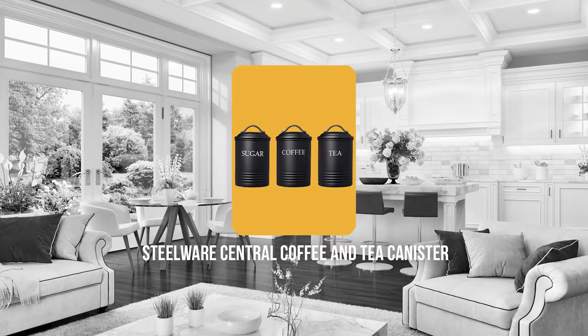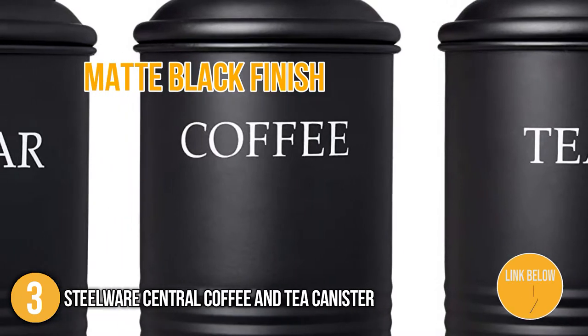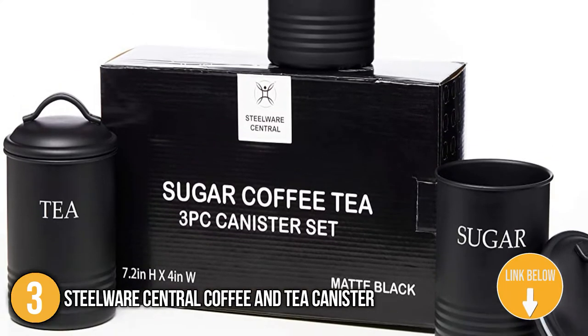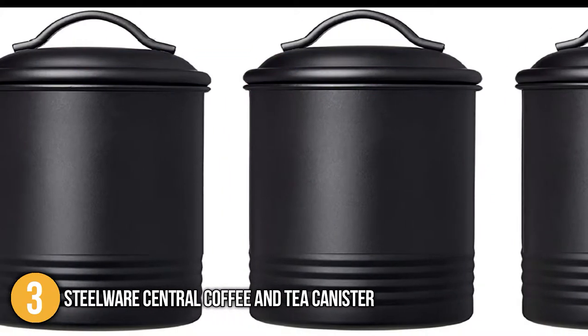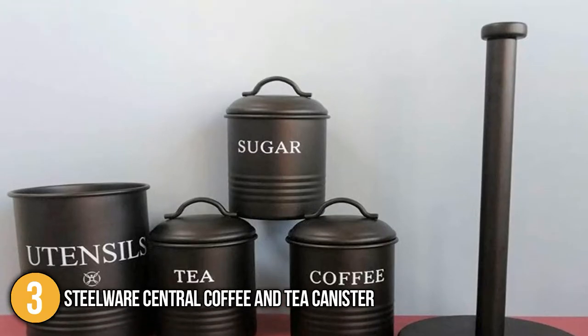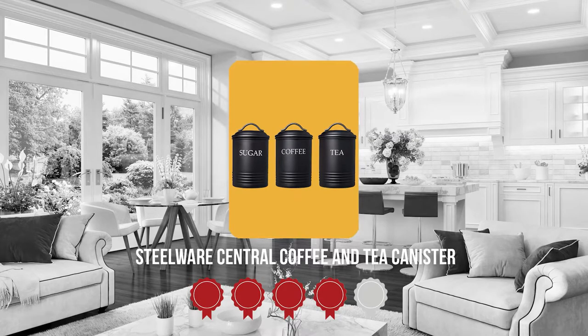The third coffee and tea canister on our list is the Steelware Central Coffee and Tea Canister. The matte black finish gives the three-piece canister set a contemporary streamlined style while still evoking a slight old farmhouse aesthetic. Each piece is 4x4x7.2 inches and weighs 2.31 pounds, and you can also buy it with its own utensil and paper tissue holder to complete the set.